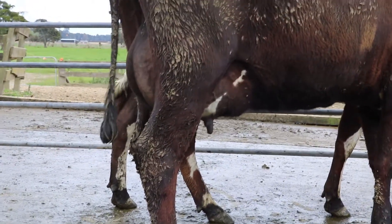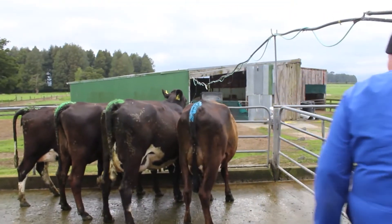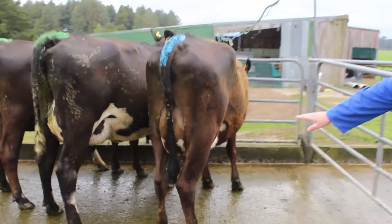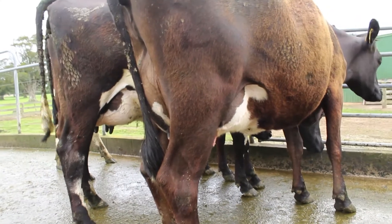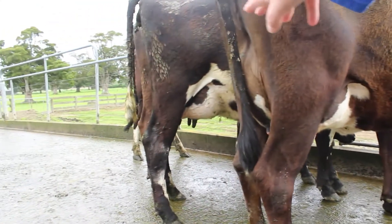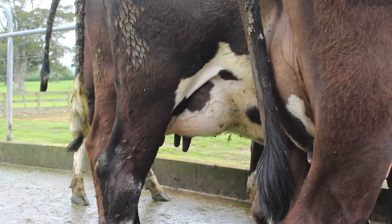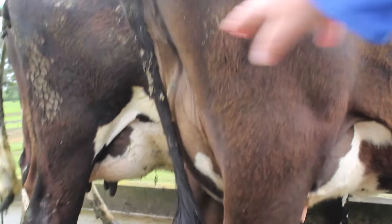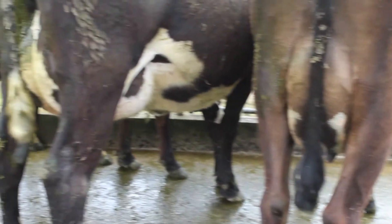Cow 53 has been scored an eight for anterior attachment — you can see how it's nice and long and welds right into the stomach wall. The next one, cow 216, you can see how it cuts up and is much shorter and not as well attached into the chest wall. So this one here is an eight, and that one there is a five, maybe a four, depending on how much movement there is on the wall.